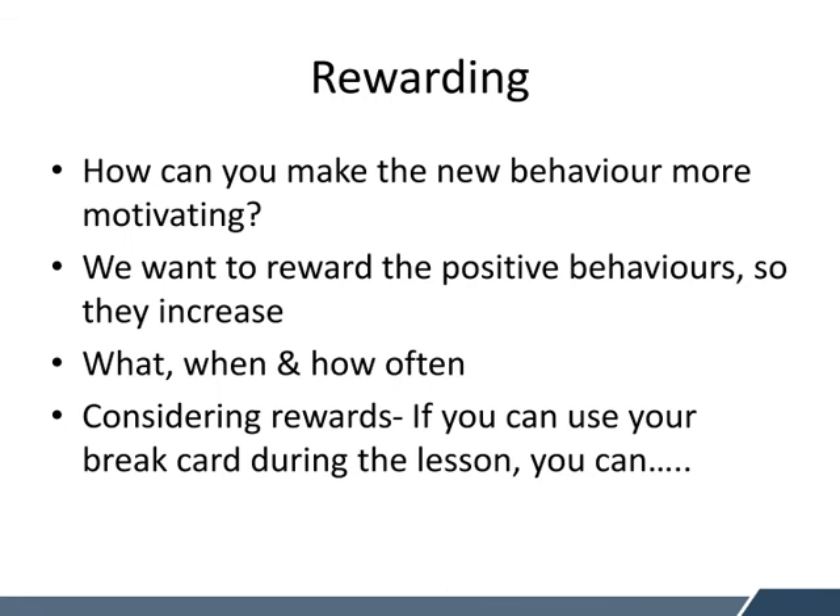Rewarding is really important because we need to make the new behaviour more motivating for them to do. We want to reward the positive behaviours so they increase, continuing to use positive language rather than picking them up and saying no, don't, stop. We need to think about what behaviour we are rewarding, when we are doing this, and how often. Then we need to consider the rewards — for example, if you can use your break card during the lesson, you can do a particular preferred activity.